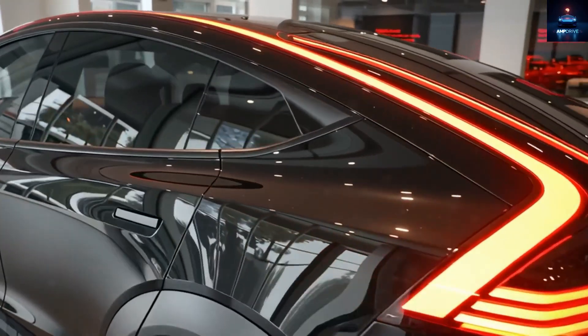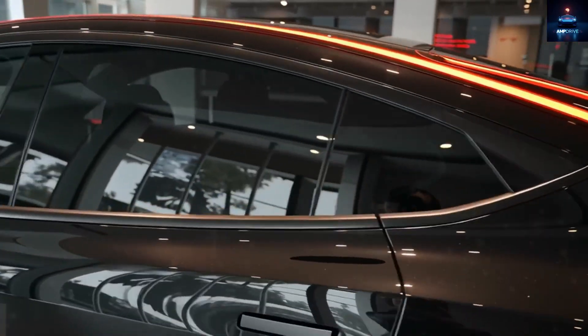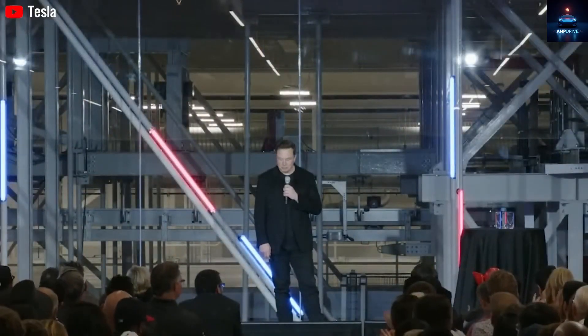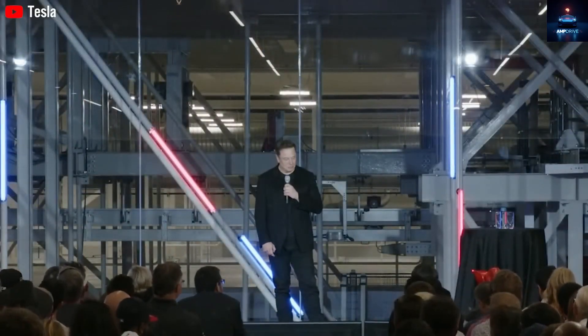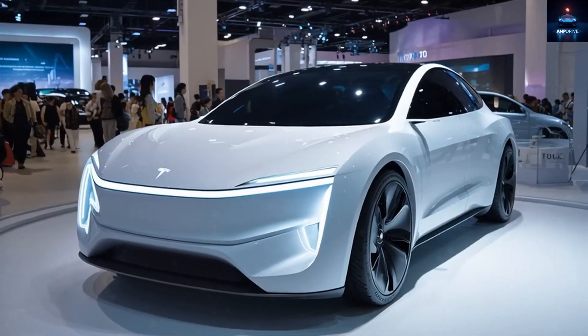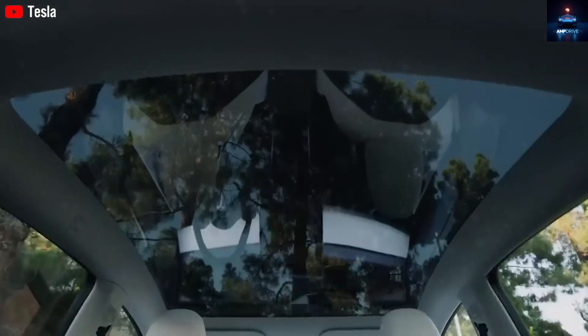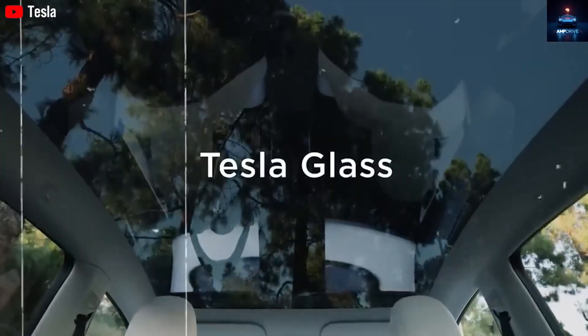On the Model Y, those sleek LED strips help create a sophisticated and expensive look. But for a car that aims to cost below $20,000, that detail doesn't make sense anymore. Tesla appears to be simplifying things, giving the Model 2 a minimalist look, more like earlier versions of the Model Y rather than the premium appearance of a $50,000 car.